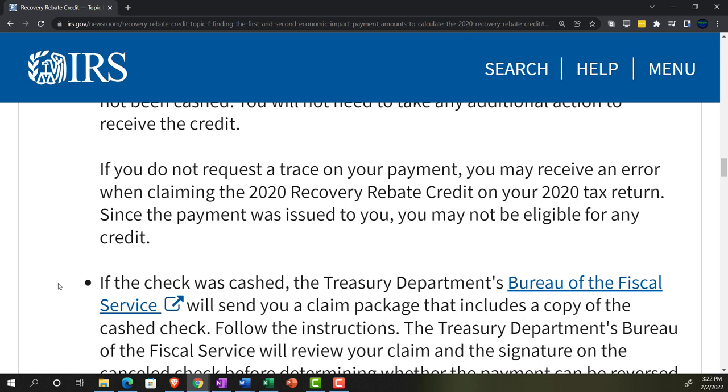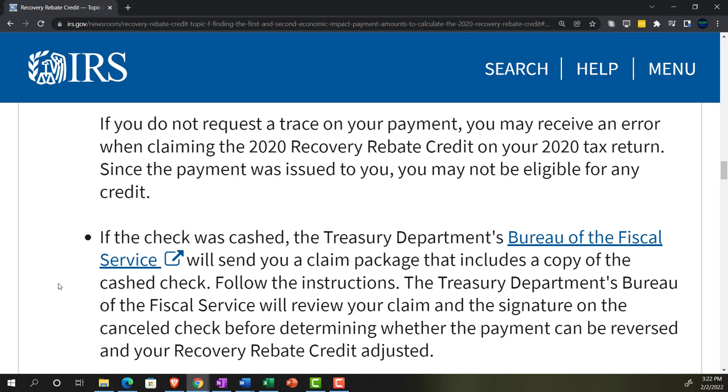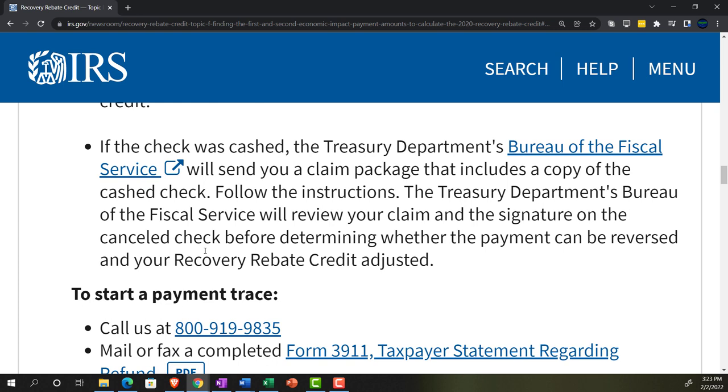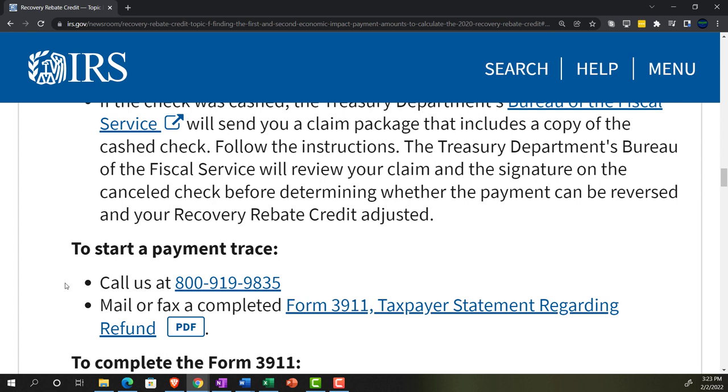Since the payment was issued to you, you may not be eligible for any credit. If the check was cashed, the Treasury Department's Bureau of the Fiscal Service will send you a claim package that includes a copy of the cashed check. If the IRS says they sent and cashed the check but you're saying you didn't receive it, the next question is whether it was you that cashed the check — if not, that may be fraud. The Bureau of Fiscal Service will review your claim and the signature on the canceled check before determining whether the payment can be reversed and your recovery rebate credit adjusted.